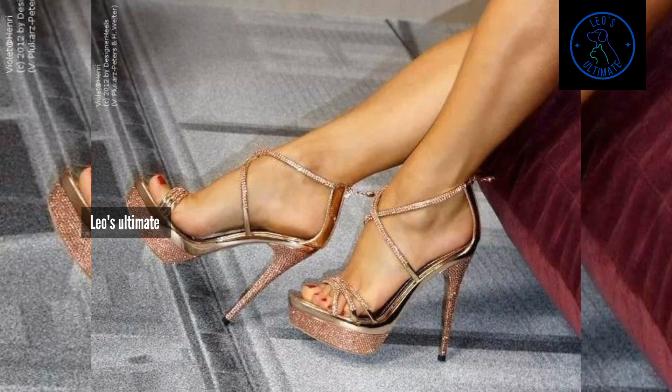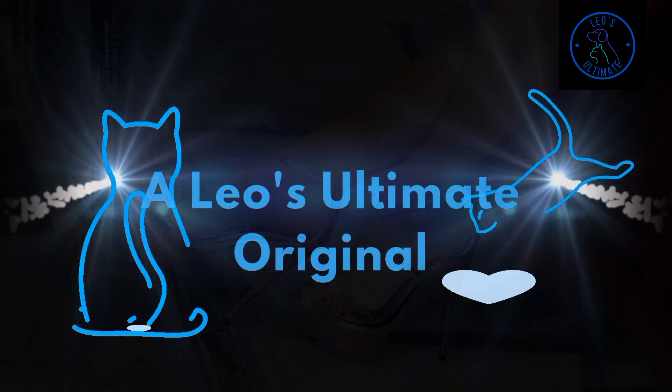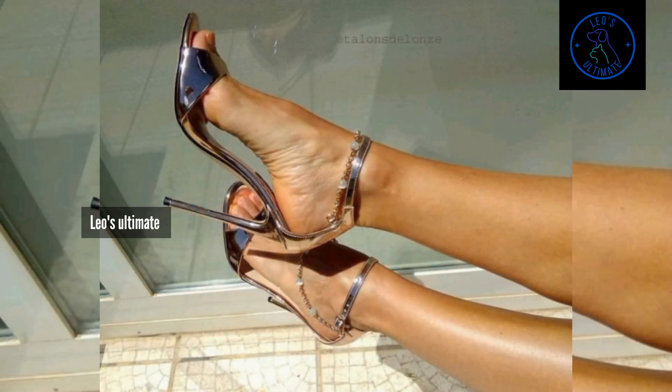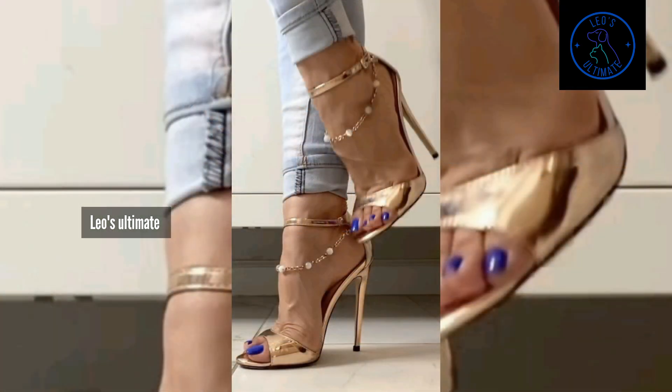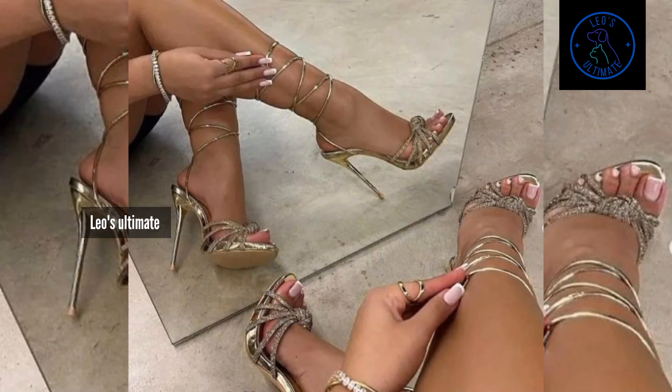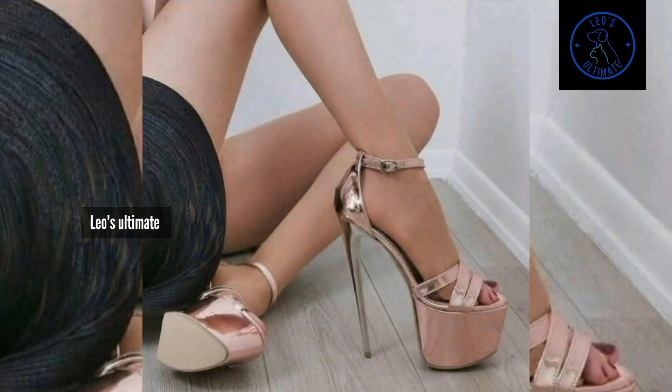Dancing heels are all about balancing beauty with functionality. Picture wearing glittering stiletto heels that shimmer under the lights, making every step a statement of glamour, or consider chic low-heel shoes with cushioned insoles, perfect for long nights of dancing. Without missing a beat, these heels are designed with dancing in mind, featuring secure straps, stable heels, and comfortable fits that keep your feet feeling great all night long.